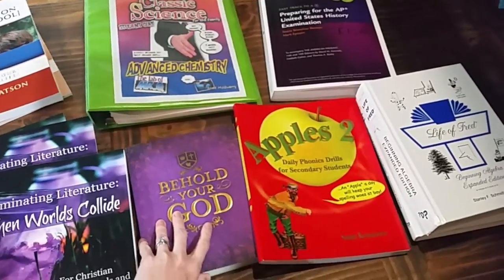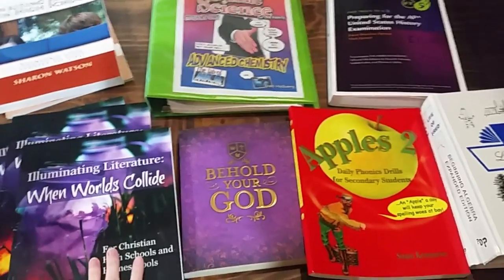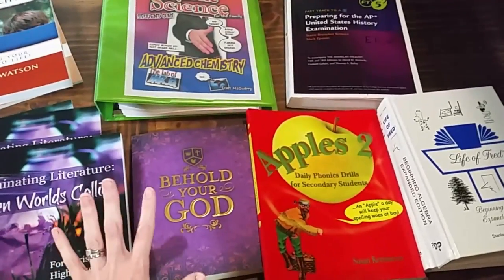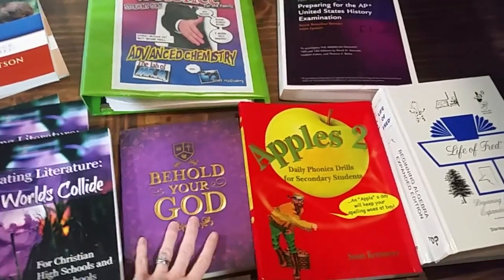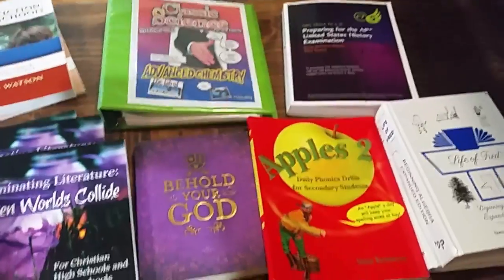So this is my 10th grader's curriculum picks for the year, and I have to say I'm pretty happy with the amount of purple represented. Not that that went into any of my decision making — well, a little bit with this one. I'll get into that in a second, but yeah, it makes me happy.